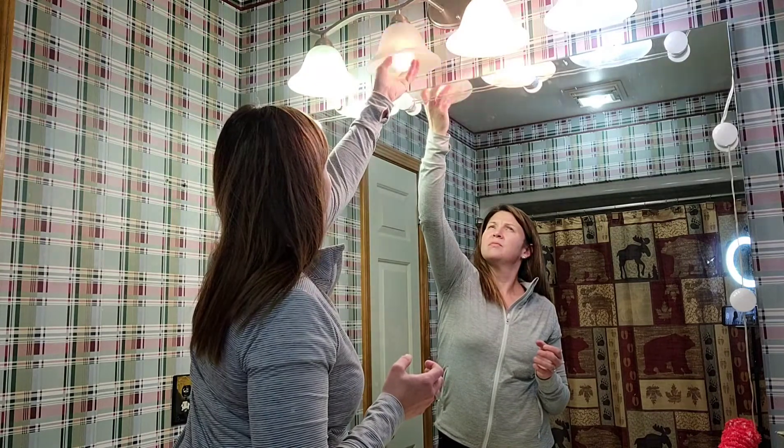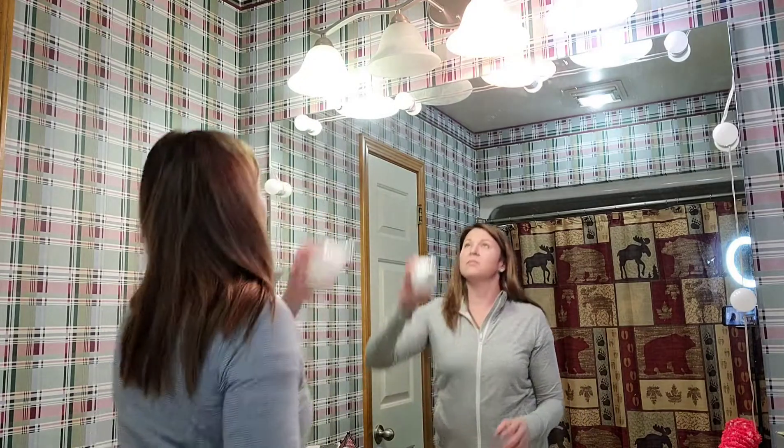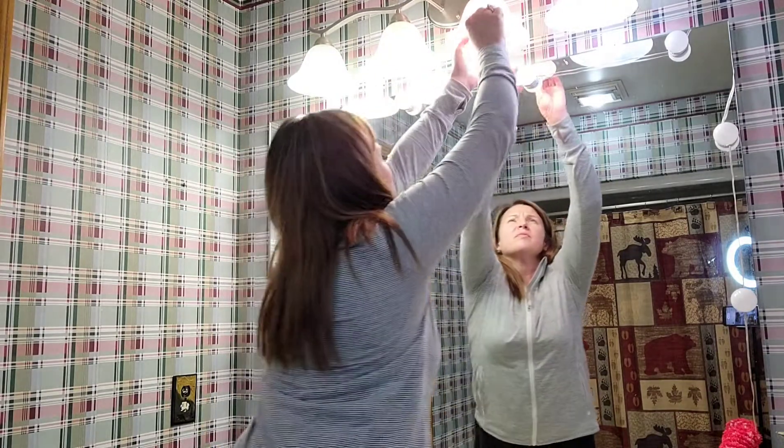These particular lights also meet really strict test criteria, including flicker, strobe, glare, and color rendition, which protects your eyes. And because of that, your colors appear more accurately. This is a neutral white color in 4,000K.